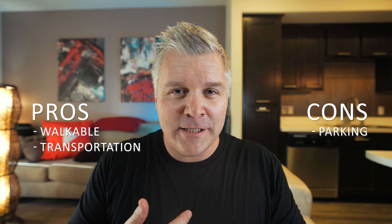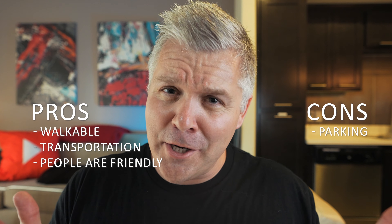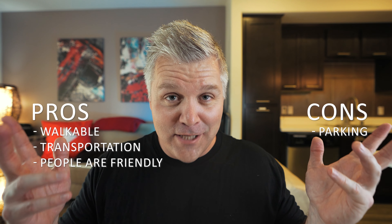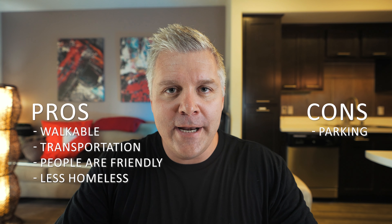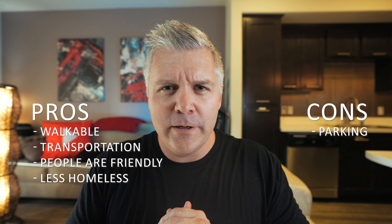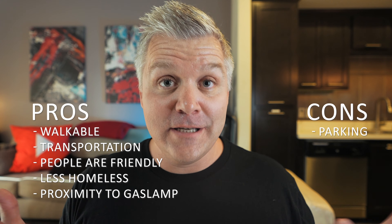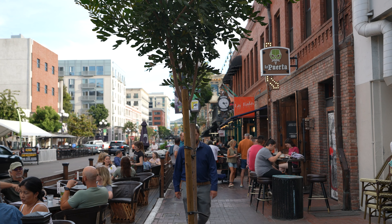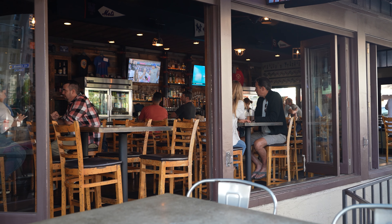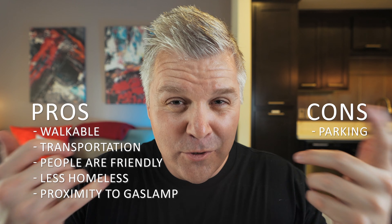Back to the pros: people are pretty nice in general. There's the occasional bad apple anywhere, but most of my neighbors are in a pretty good mood. There is a homeless situation happening, like pretty much everywhere else, but it's not as bad as downtown San Diego proper — nothing like East Village. There are a few homeless people here and there but it's not as big of a problem as other parts of downtown. And a final pro: you're very close to downtown San Diego, so it's easy to walk or scooter over to the Gaslamp Quarter, hit up a restaurant, go to a pub, or visit East Village.